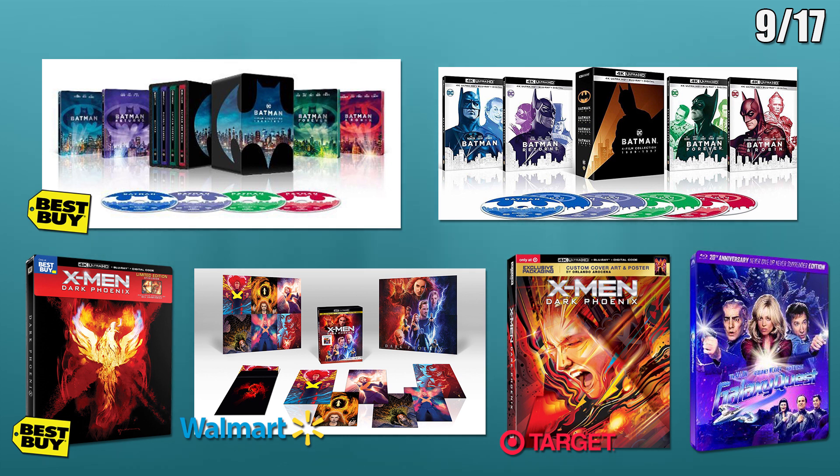Next are the special editions for Dark Phoenix. Best Buy will have a 4K steelbook. Walmart will have a standard 4K edition with collector's cards that form a poster when put together. And Target will have a 4K edition with what looks to be an exclusive slipcover and poster.